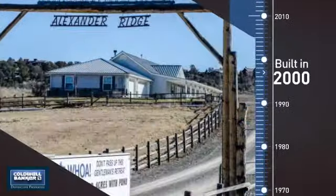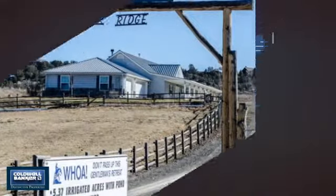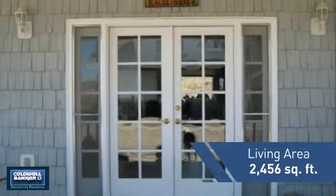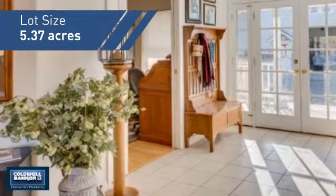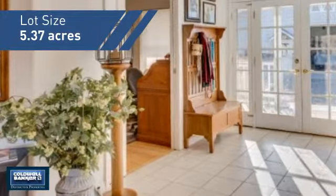This property was built in 2000 and features over 2,400 square feet of space, giving you a spacious layout to play host or kick back and relax after a long day.